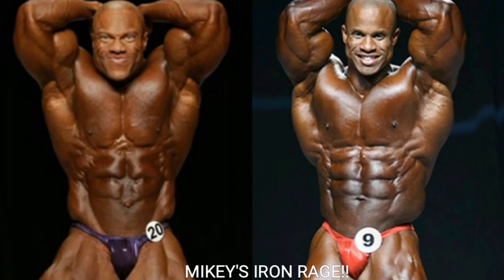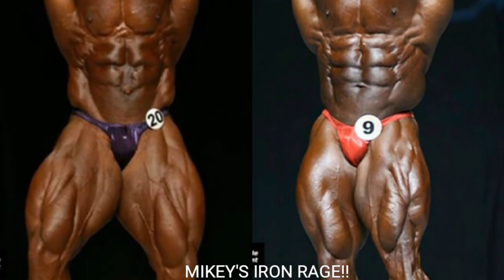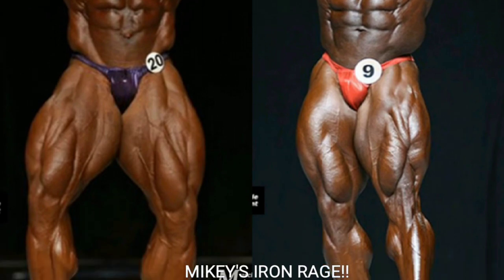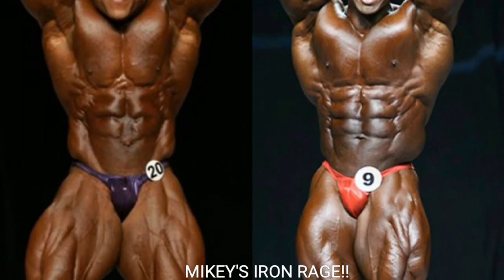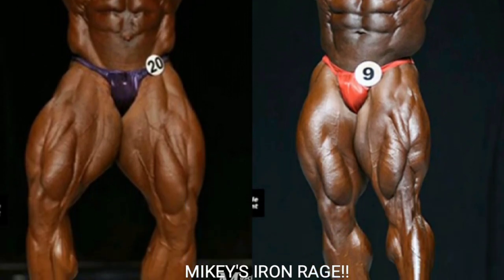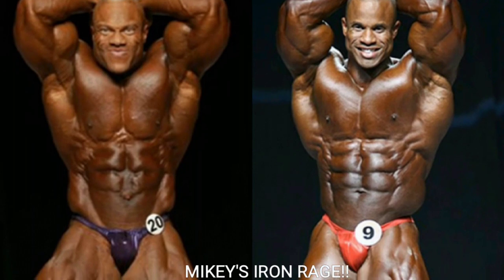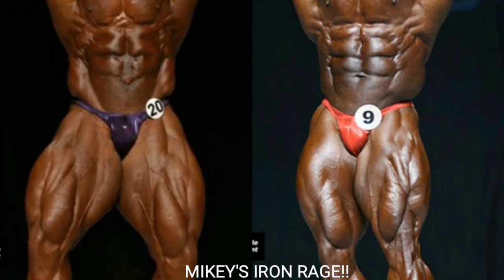Now we've got the ab and thigh, and I'm going with Victor Martinez. He holds a mean ab and thigh pose — one of the best I've ever seen. Victor Martinez looks phenomenal in this pose. Phil Heath looks pretty good too, with a great V-taper and a tight midsection, but up against Victor Martinez it's no competition. Victor gets the point.